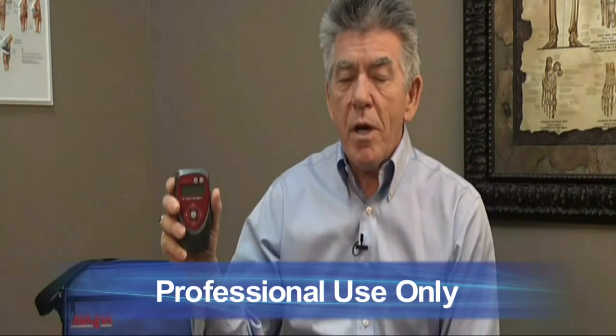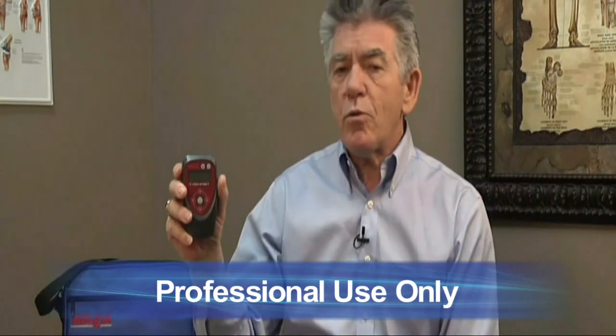This device is meant for professionals — it's a prescription device — but the more hands that we can get it into, I think we are able to ensure a more positive outcome for a lot of people.